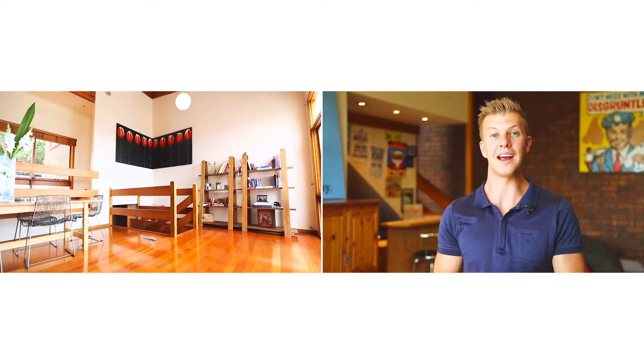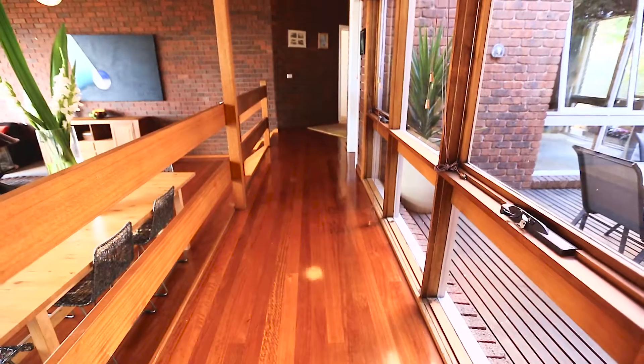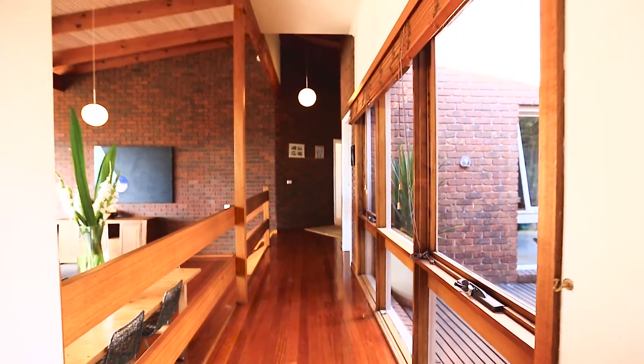Downstairs is a great space that acts as self-contained accommodation, complete with bathroom, laundry or kitchenette, and is a perfect space for teenagers or elderly parents.